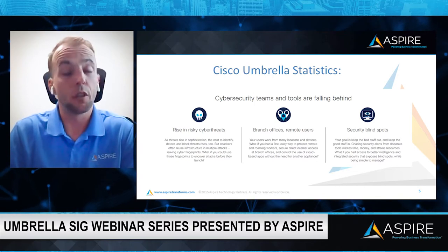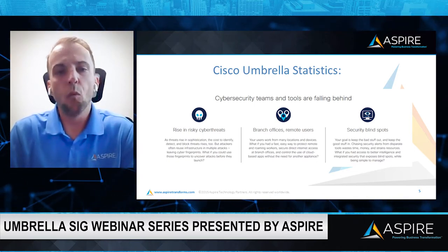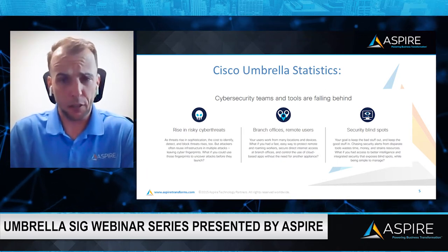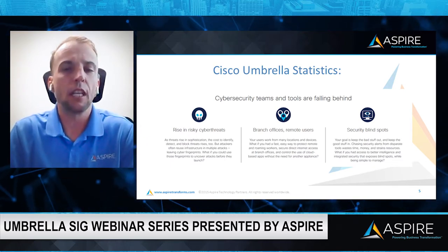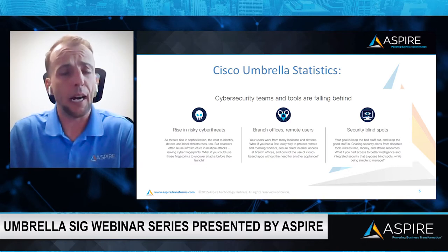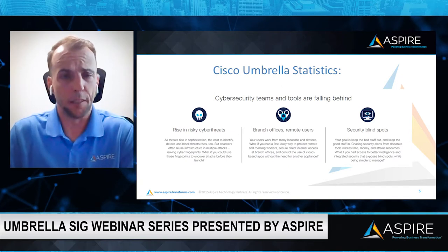The world's changed with COVID. How does the hybrid workplace happen? With people being remote — maybe they're in the office three or five days a week — there are blind spots in your organization. Through this demo, I'll give you an integration and introduction into how Aspire, Cisco Umbrella, and SIG can help secure the blind spots in your organization.